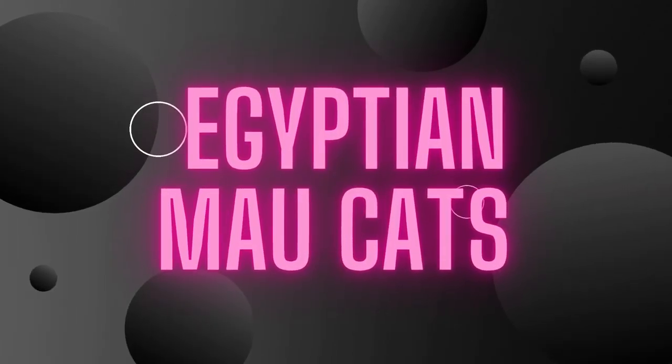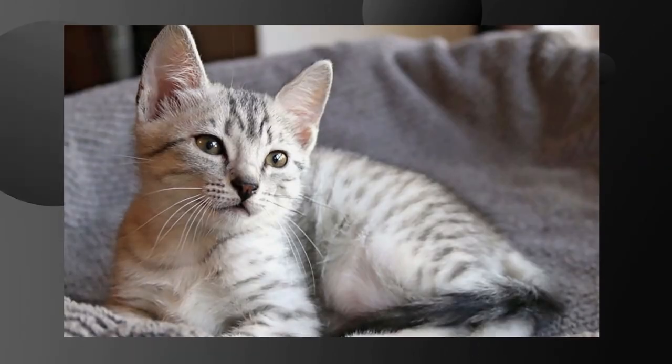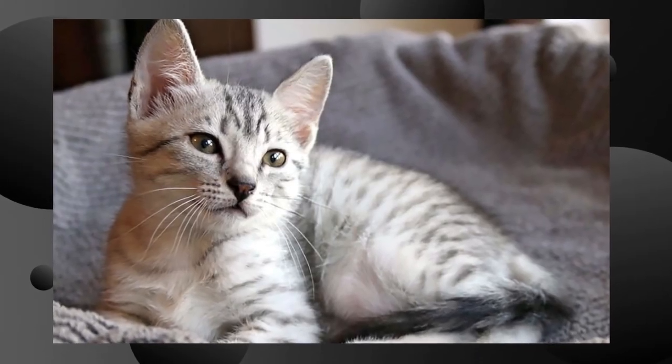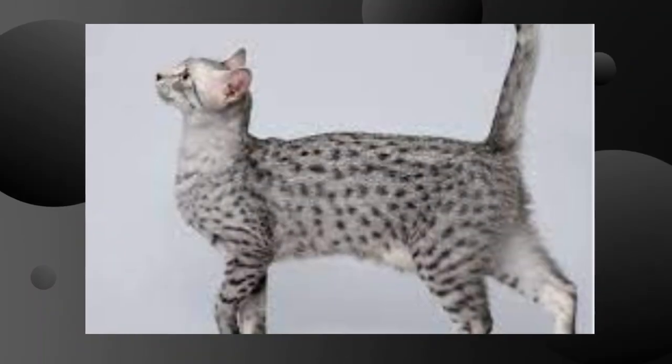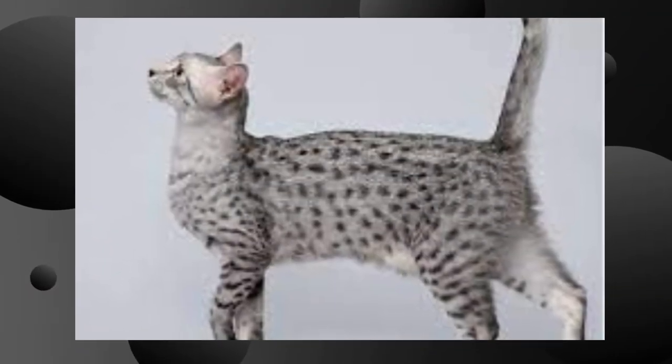Egyptian Maus. The Egyptian Mau is a breed of domestic cat known for its striking appearance and unique characteristics. Here are some key features and facts about the Egyptian Mau.